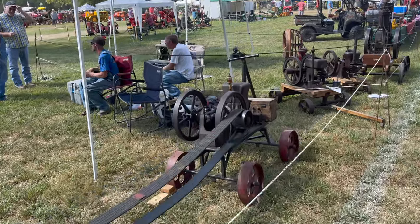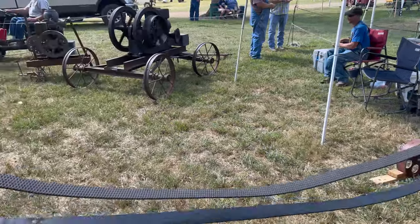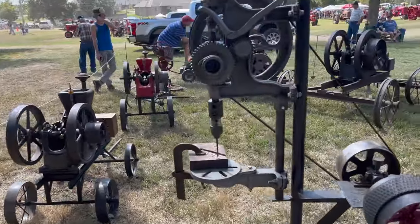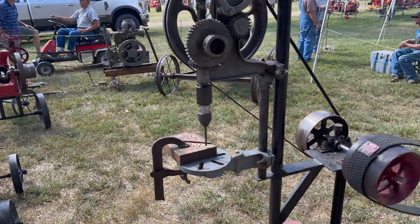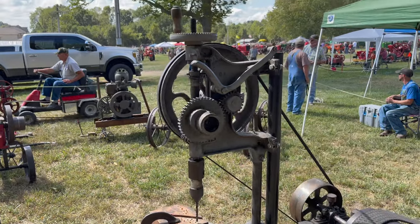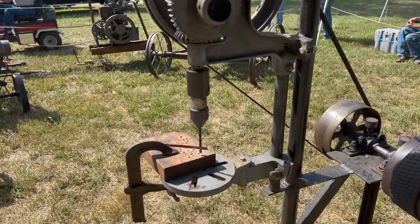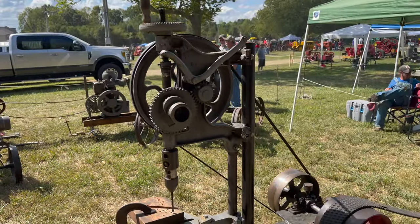It always surprises me — something new every day. Look at this, it's powering a drill. I don't think I've seen that yet. Well, literally at that RPM you're going to go pretty slow, but still — it's better than hand power.